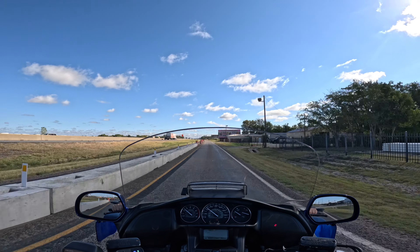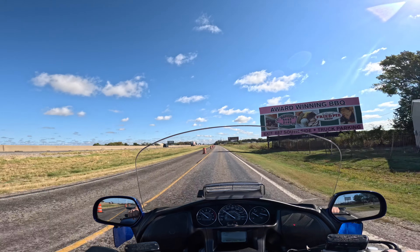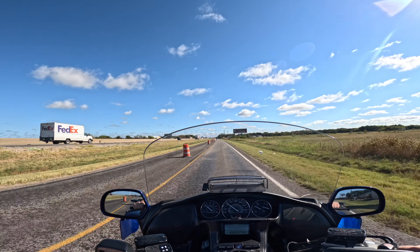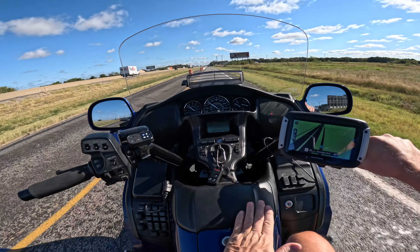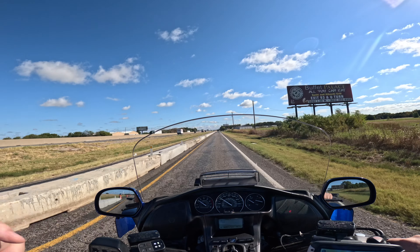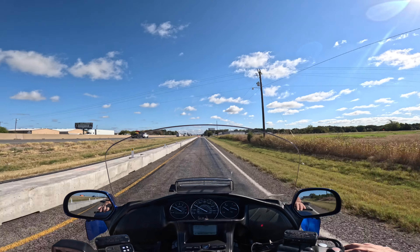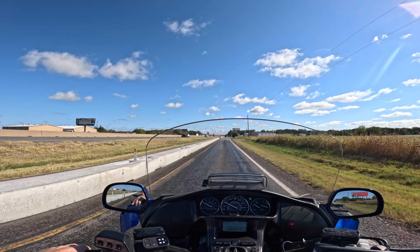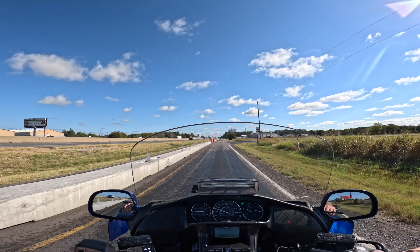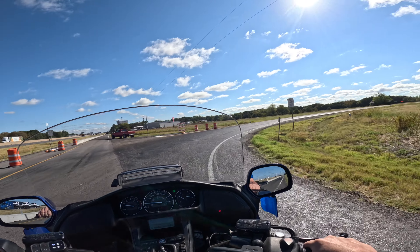I rode it a couple days ago, but my GoPro was pointing down too far, so I had to put the GoPro little brick on instead of the MediaMod, because the MediaMod's long speaker cables won't let it go back far enough. So I got the other one on.